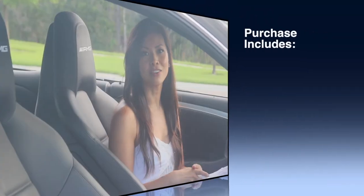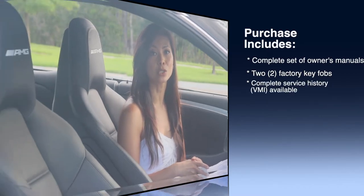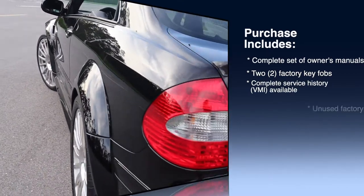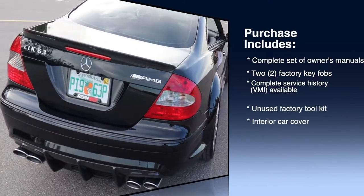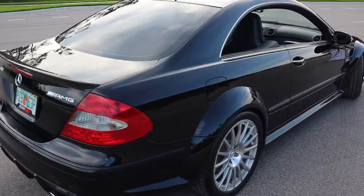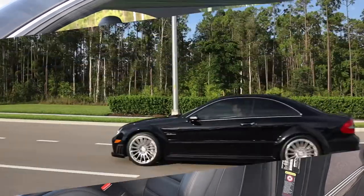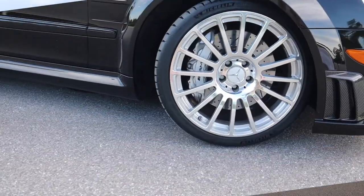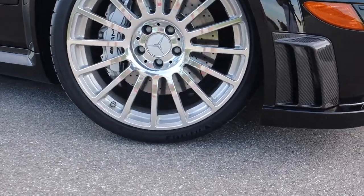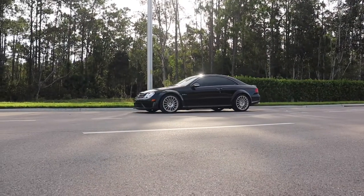The purchase of this CLK 63 AMG Black Series includes a complete set of owner's manuals, two factory key fobs, complete service history, VMI available to serious inquiries, unused factory tool kit, and interior car cover. One owner, complete service history, very low mileage, and amazing condition make this possibly the best CLK 63 AMG Black Series to come to market in recent years — guaranteed to retain its value and even appreciate as one of the best, most fun, and beautiful machines that ever came from Mercedes-AMG.